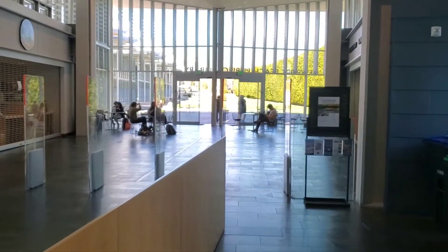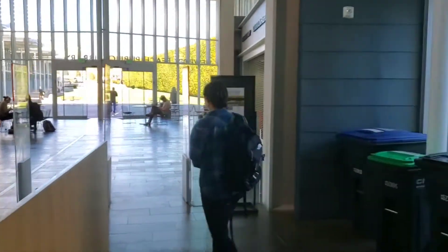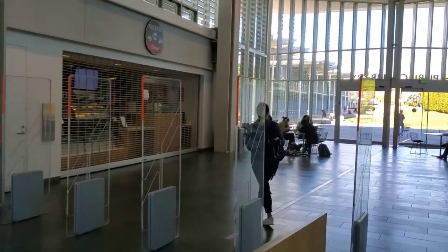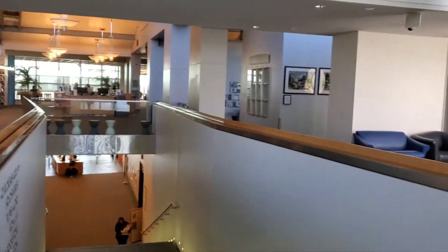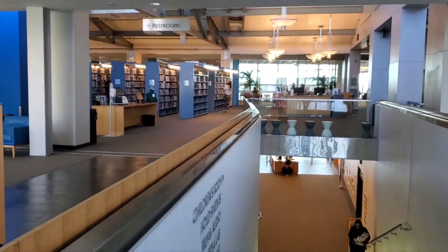That's the Newport Beach Public Library — very huge, spacious, beautiful, with lots of study areas. Really a good place to come and do work and check out the material resources. Alright, checking out, bye!